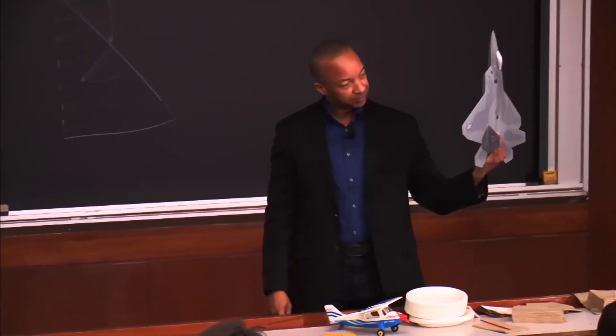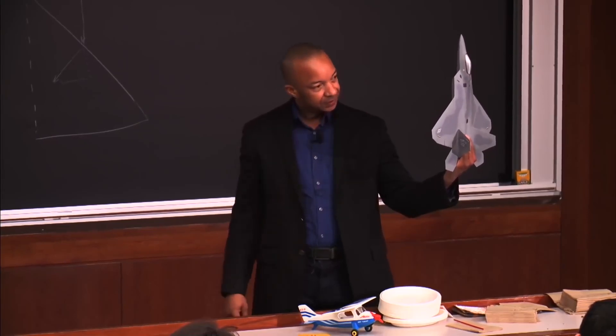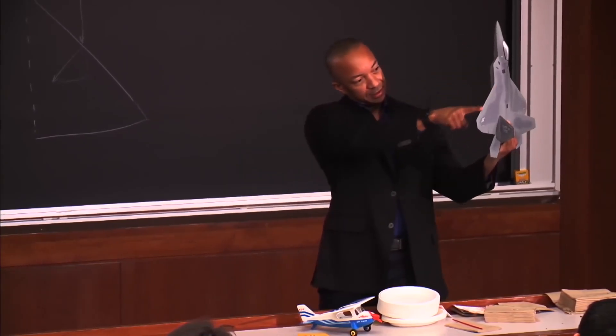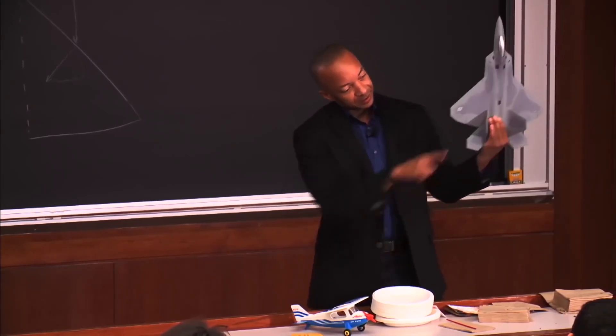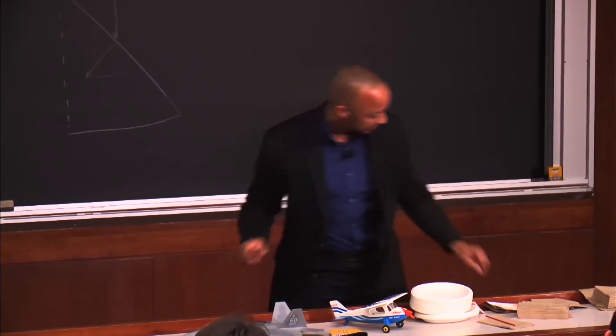So look at that planform — what do you notice with regards to stealth? It's all angles. That angle, that angle, that angle. No right angles.